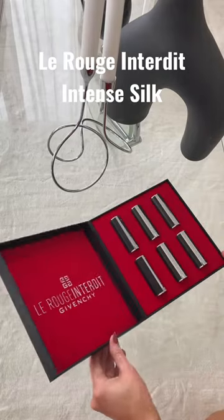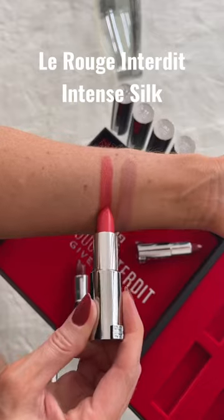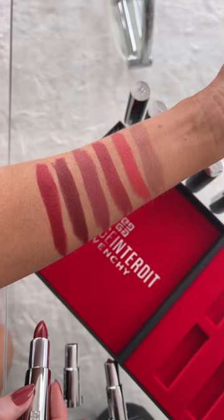Givenchy sent over their brand new lipstick formula. I'm going to test it out and share my favorite shades. This is the new La Rouge Interdit Intense Silk Lipstick, available in 16 shades with a semi-matte finish and skincare ingredients like hyaluronic acid.